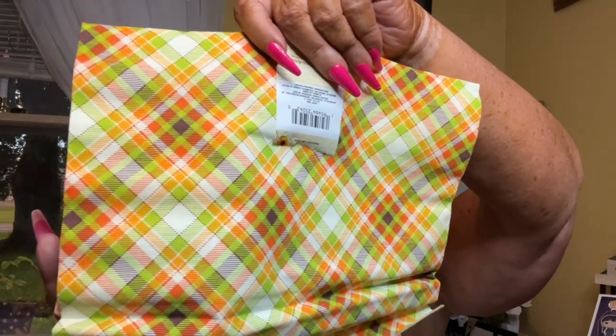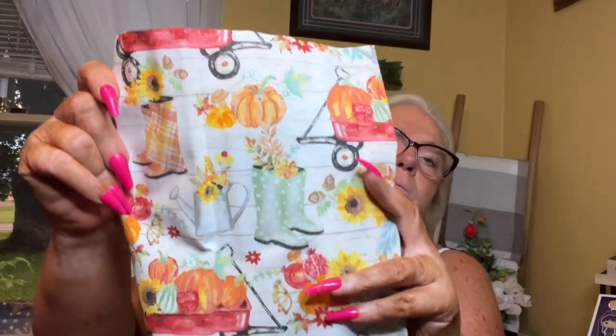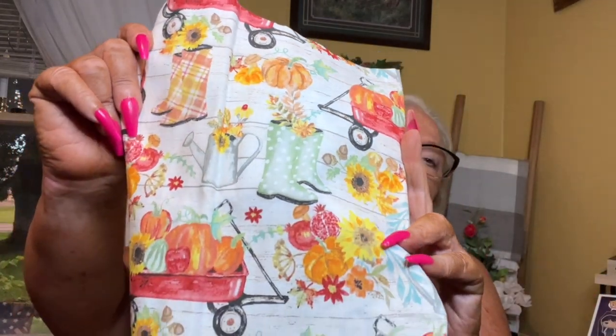The last items I picked up are from the Crafter Square — actually it just says 'craft fabric,' it doesn't even have Crafter Square on it. I found it in this pretty color, so I got two of those. I also got this fabric print with a wagon with pumpkins, little rain boots, a watering can, sunflowers, with like a shiplap background — so pretty. I got two of that one as well.